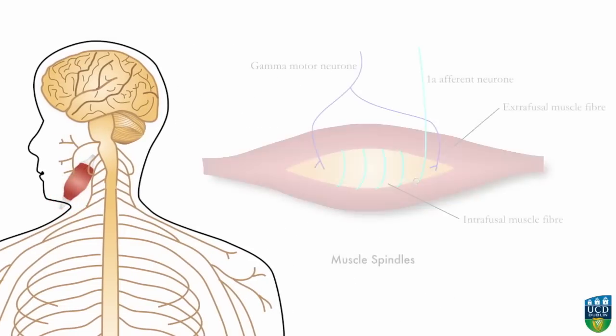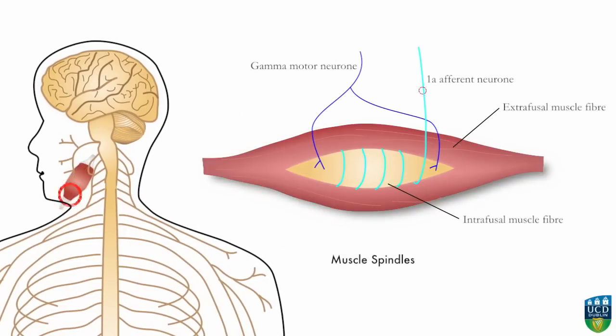Changes in muscle length, and therefore the position of the body part being moved by that muscle, are detected by stretch receptors in intrafusal muscle fibers.